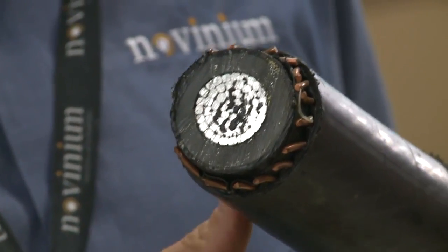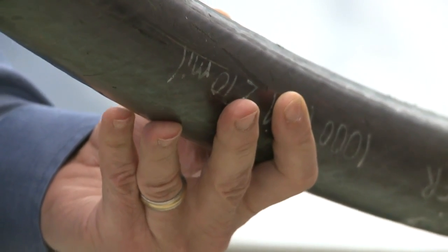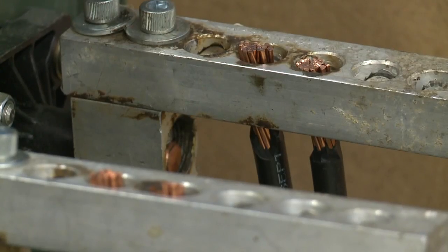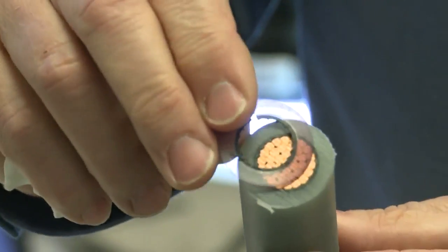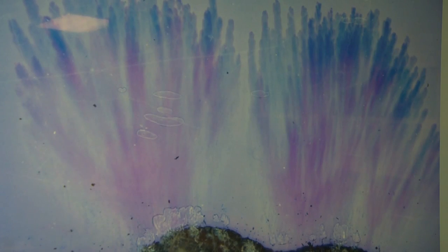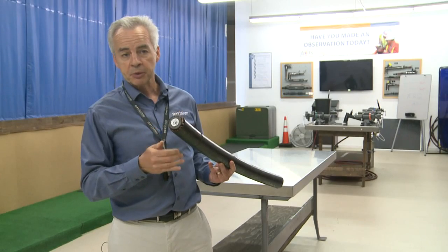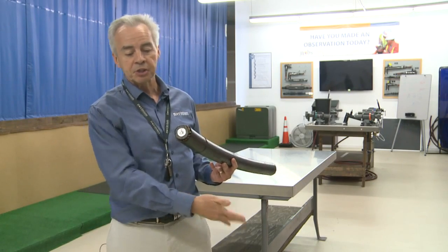An underground feeder cable with a large aluminum conductor in the middle. This cable is an example of how Novinium is reducing the environmental impact of electricity. Typically, old cables have to be replaced after a few decades because the insulation breaks down. In a normal situation it is simply abandoned in place — it's like leaving it as trash in the ground forever.